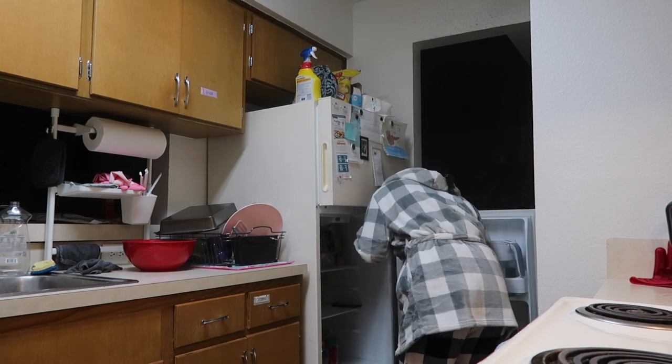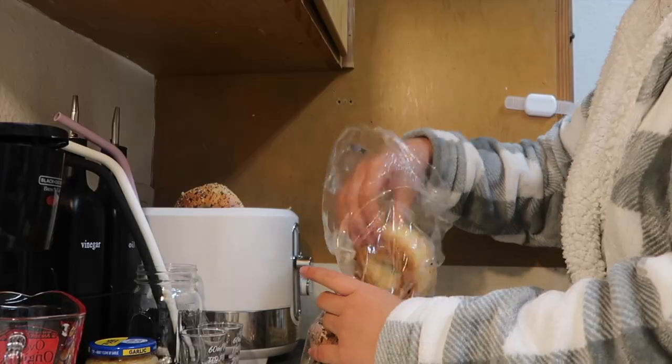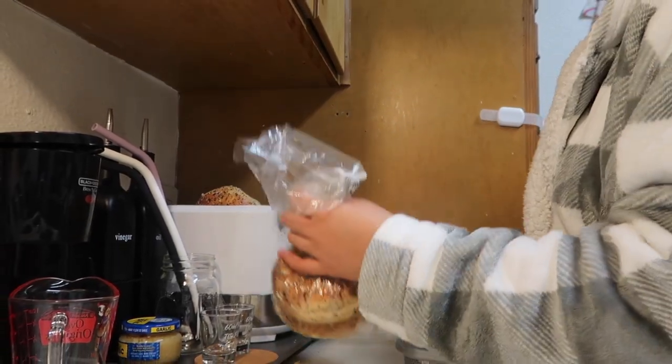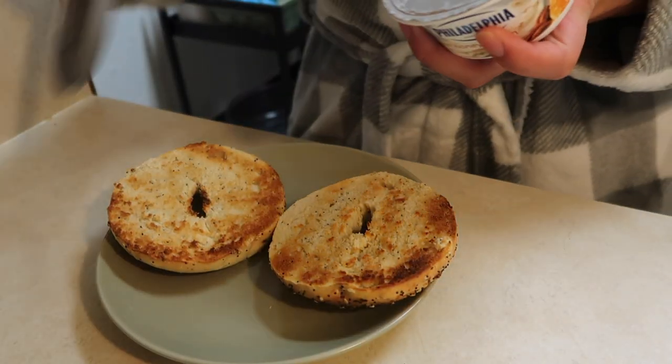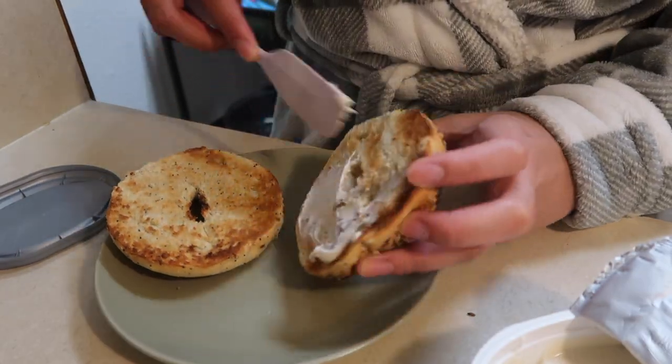It's really hard for me to eat breakfast early, so I try to do something really light because if I eat too early in the morning I get really nauseous. I'm making an everything bagel with some pecan cream cheese on top.